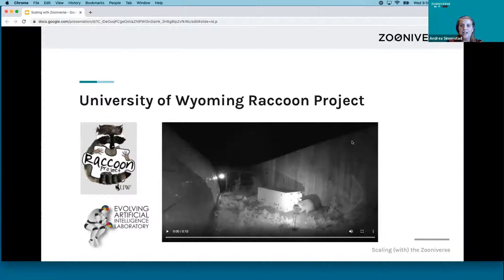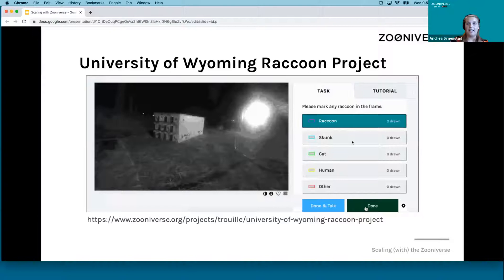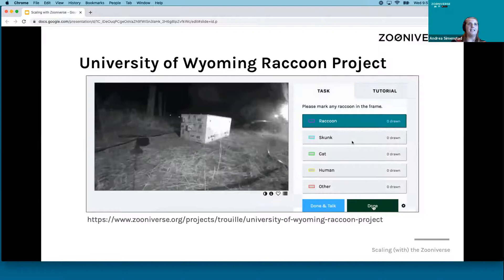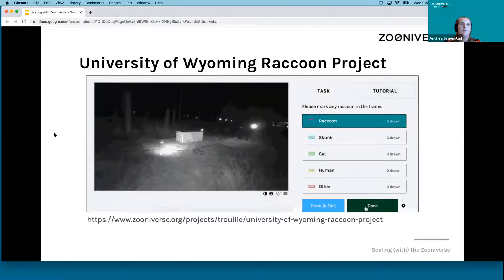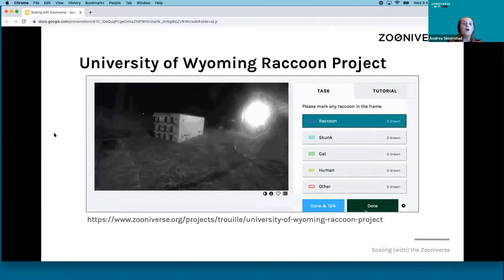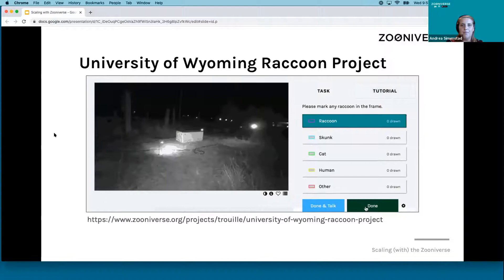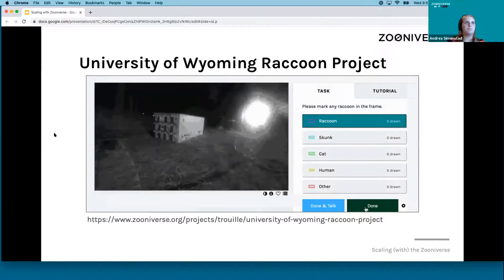One of the projects I wanted to highlight was the University of Wyoming Raccoon Project. This team is studying animal cognition through raccoons' ability to solve puzzle boxes, and they've set up cameras to non-invasively observe the raccoons during the night. In their classification interface, they are asking volunteers to draw bounding boxes around the raccoons. This first part of the project is working towards building a machine learning data set so that they can hopefully eventually follow individual raccoons — like following Alice the raccoon throughout the data set — to more effectively answer their research questions.